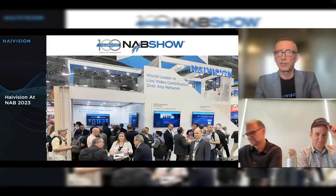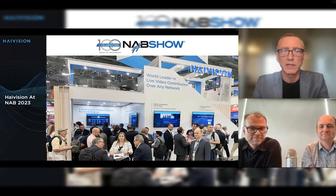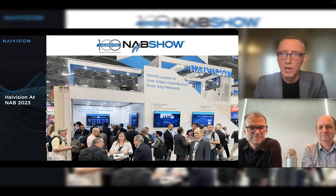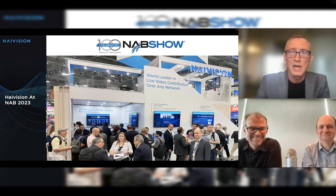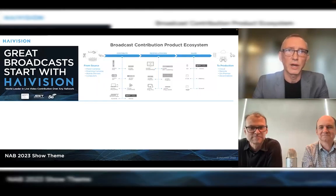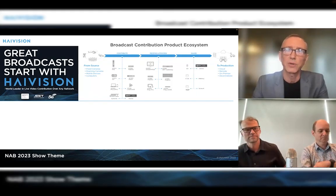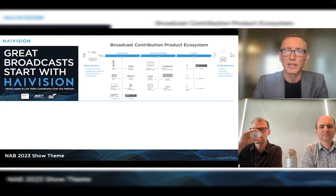Let's get into our story at NAB. NAB this year was a big show for us — it was very exciting to be in Las Vegas. We were in the West Hall. This is the back of our booth, where we were demonstrating our broadcast products. You could see a lot of people there, and our theme was 'Great Broadcasts Start with High Vision.' We were showcasing our end-to-end broadcast contribution product ecosystem for getting live content from source all the way to production.